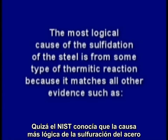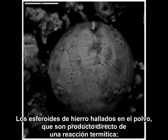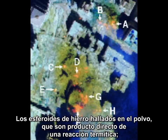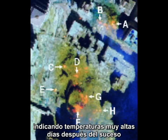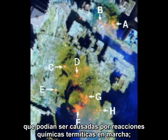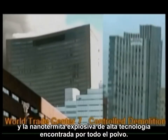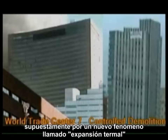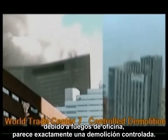Perhaps NIST knew the most logical cause of the sulfidation of the steel is from some type of thermitic reaction, because it matches all other evidence such as the molten steel or iron flowing out the side of the tower well before its collapse, the iron spheroids found in the dust which is a direct byproduct of a thermitic reaction, the NASA thermal images of the rubble piles indicating very high temperatures days after the event caused by ongoing thermitic chemical reactions, the high-tech explosive nanothermite found all through the dust, and the fact that the remarkable collapse supposedly from a new phenomenon called thermal expansion due to an office fire looks exactly like a controlled demolition.